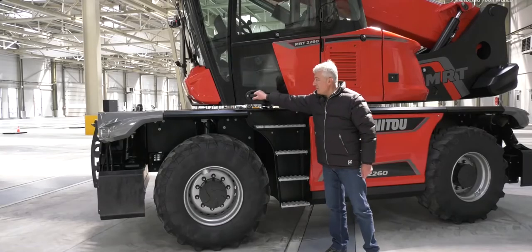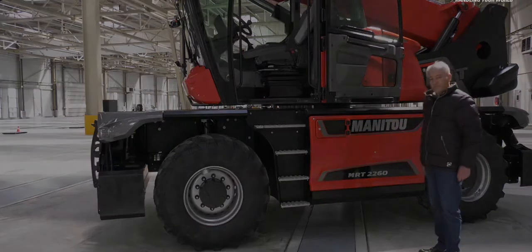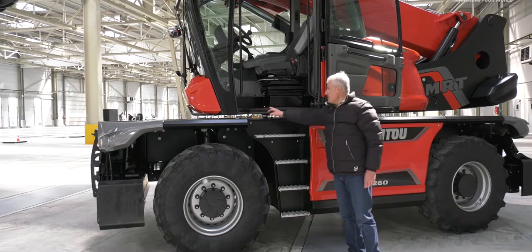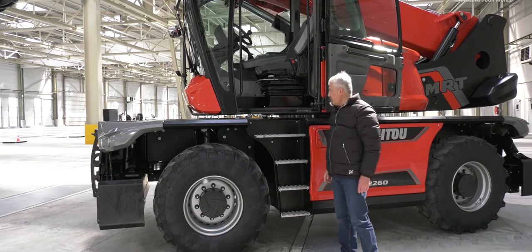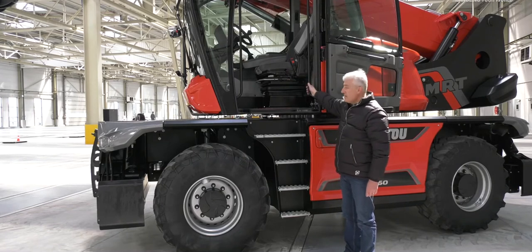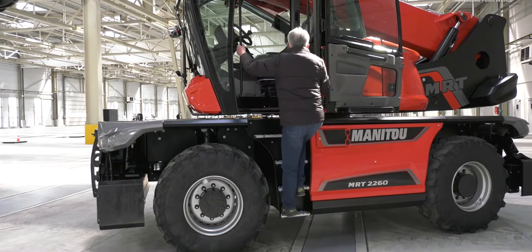I can open the door without any effort, and once the door is open, I can enter this way. With the step aligned with the cab floor, it's very easy to get in the cab. We have two white handles on each side of the cab, making the entry very comfortable and safe. My hands never lose their grip during access to the cab.